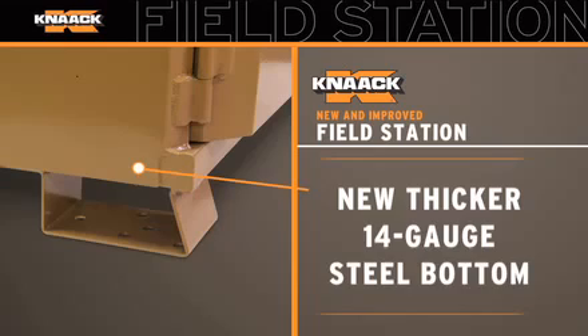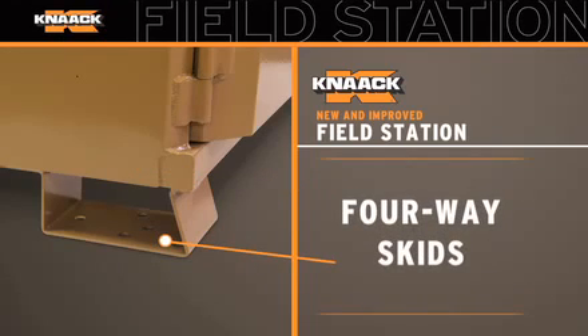Plus, a new thicker 14-gauge steel bottom with four-way skids to make transport easier.